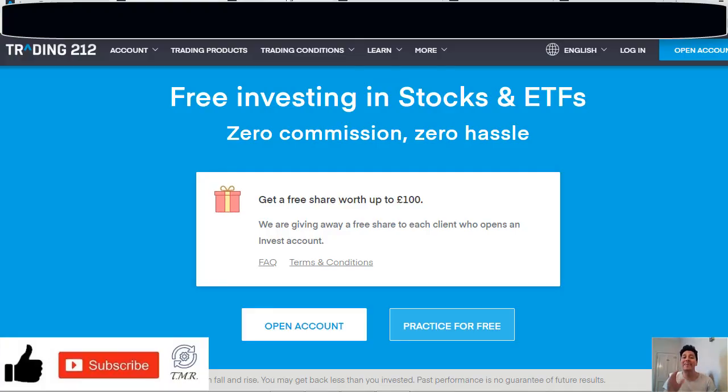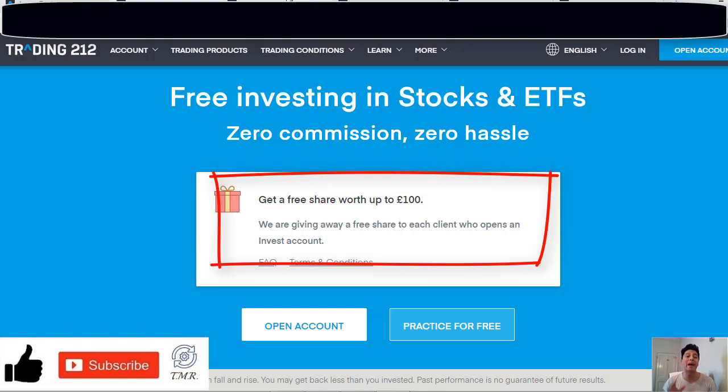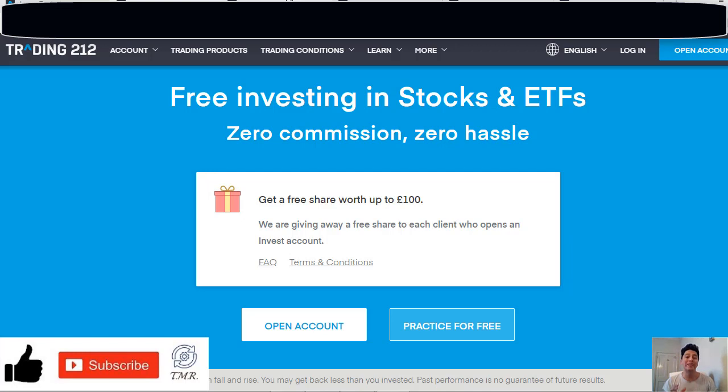Here we have the Trading 212 website. I wanted to make a quick video because currently they are giving away randomly a free share worth up to 100 euros to each client who opens an invest account. It's important to say that the Trading 212 platform is legally registered in England and Wales and it's authorized and regulated by the Financial Conduct Authority, which means this is a reliable and trusted company.